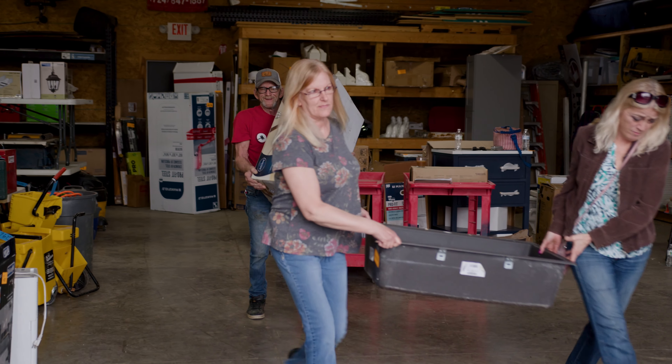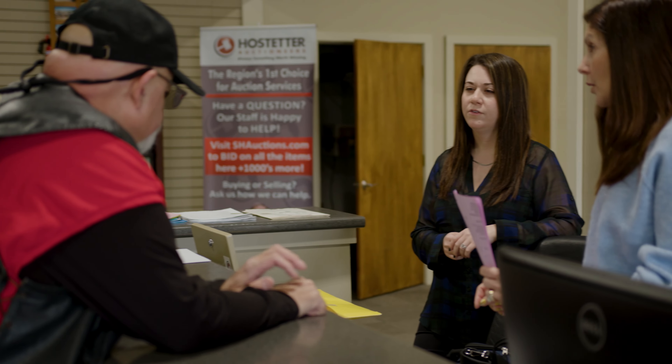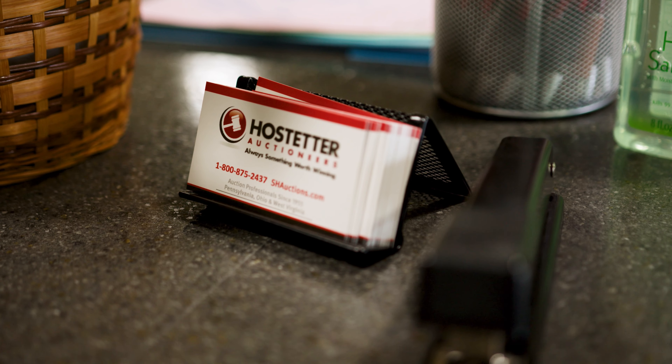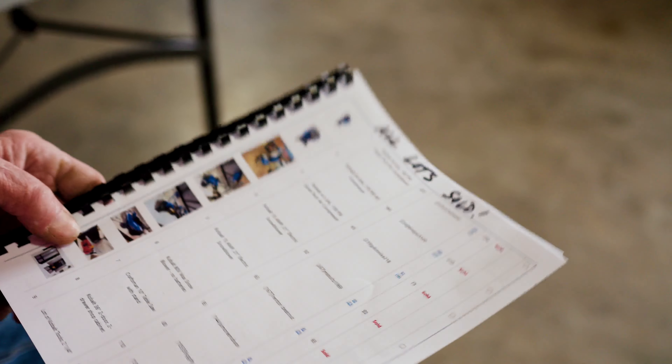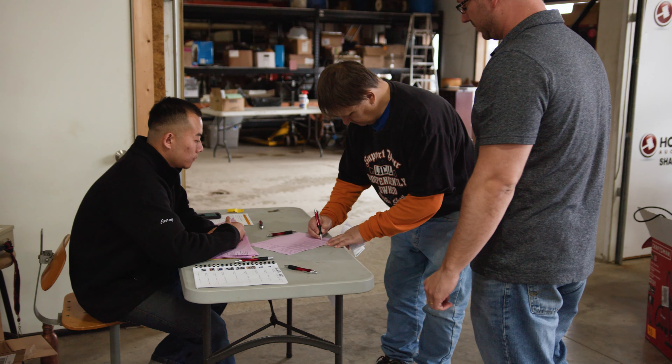After the removal, about 30 days later, we send out a settlement to our sellers. Inside the settlement, it'll have a copy of all the ads that we placed and ran, a copy of the time sheets for labor, a copy of each item and who it sold to. And don't forget the most important thing in that packet — your check. Your check for the proceeds will be in that packet as well.